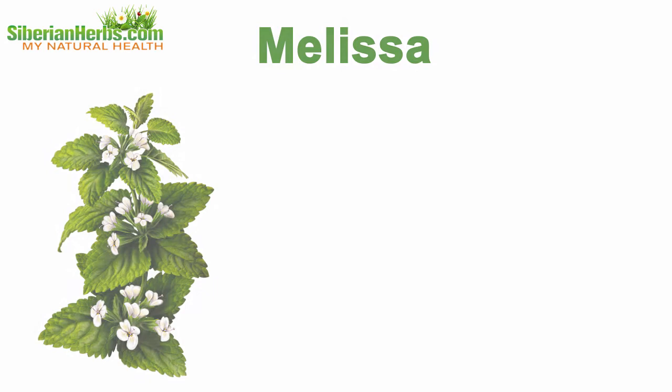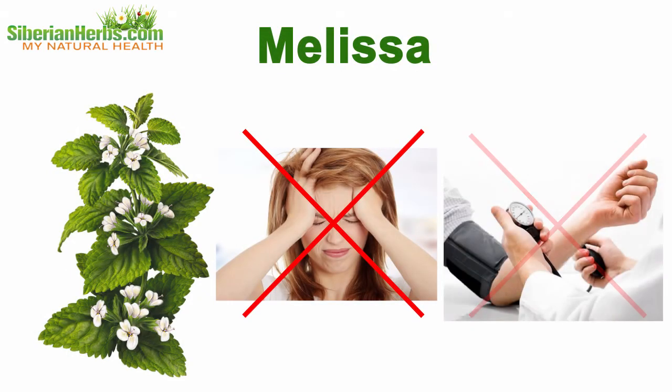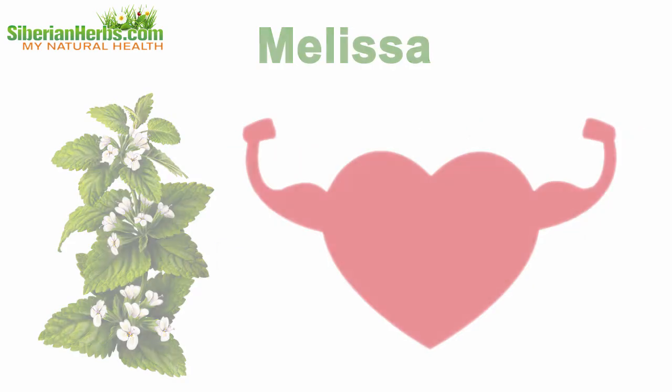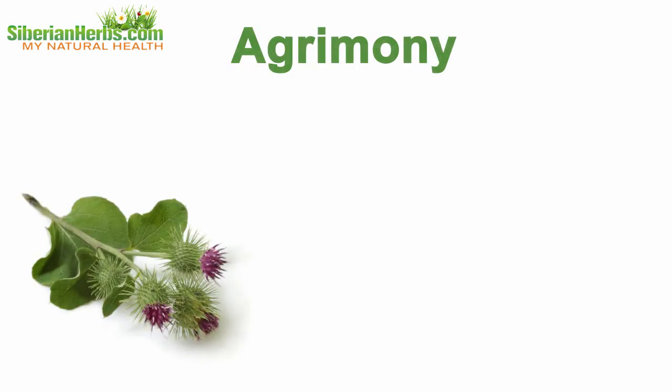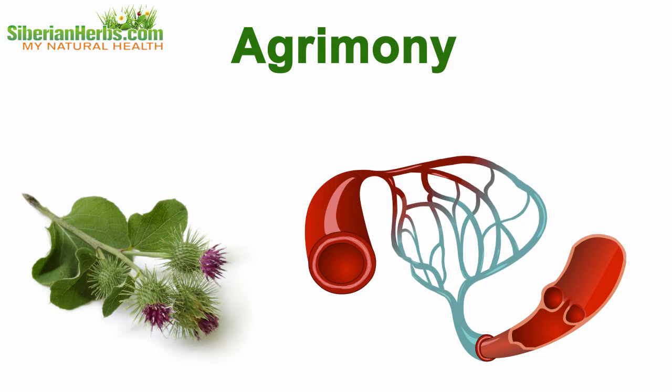Melissa. Ether oils found in Melissa aid in struggling against the symptoms of vegetovascular dystonia, hypertensive and heart diseases. Agrimony. Agrimony contains tanning substances which reduce capillary permeability, strengthen vessel walls, and improve their elasticity.